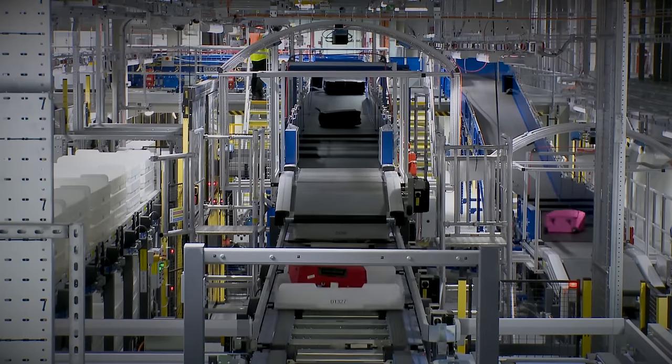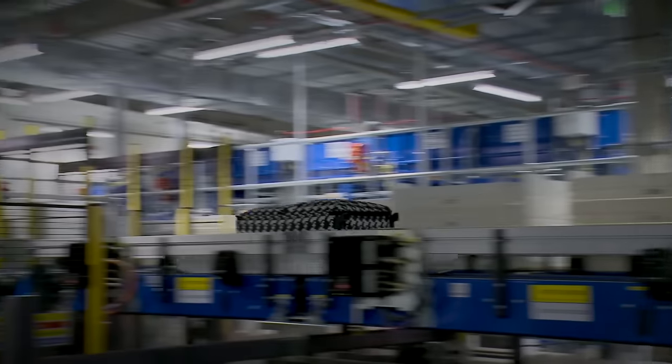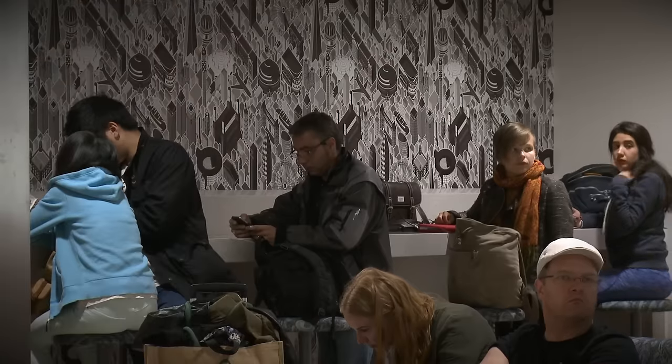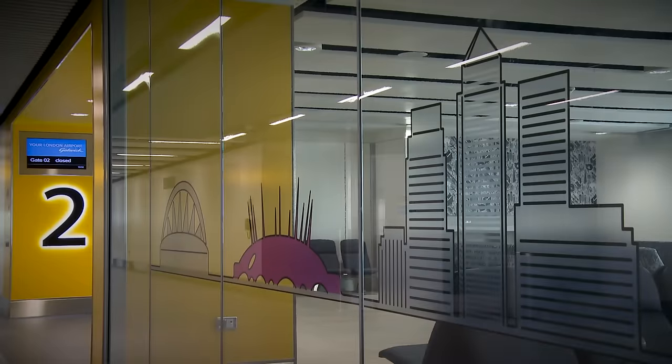It represents a great passenger experience, transforming the way passengers travel. The new gate rooms are absolutely state-of-the-art. They reflect the branding that is developing within Gatwick Airport, in particular the London Square concept.